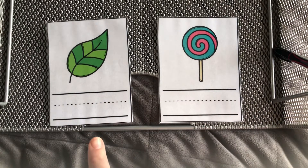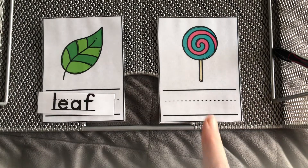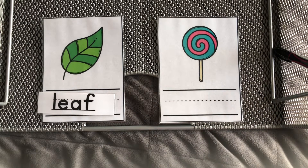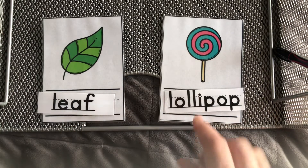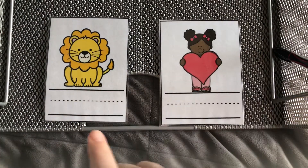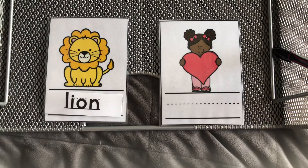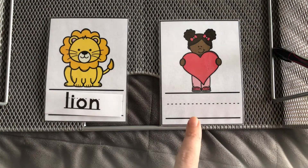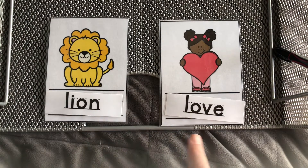This is a leaf. And this is a lollipop. Leaf, lollipop. This is a lion. And this is love. Lion, love.